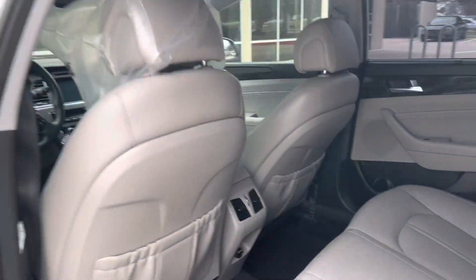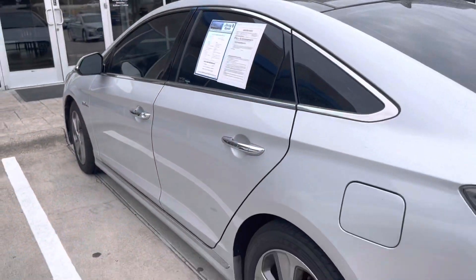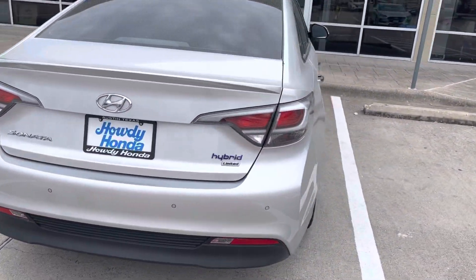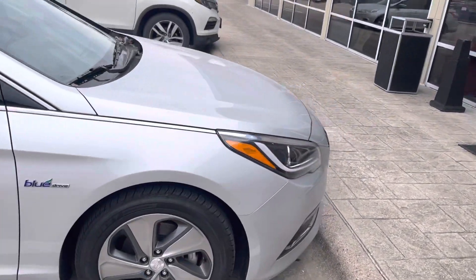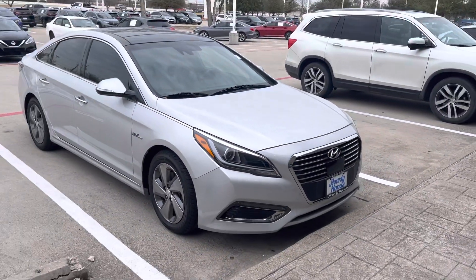Looks like it was getting one of its recalls situated. Again, this vehicle is still available — couldn't make the video for you earlier in the day when you had previously asked for it, just because it was at Hyundai getting its recall serviced. But we have it here now in our pre-owned department, happy to help you out and answer any questions.